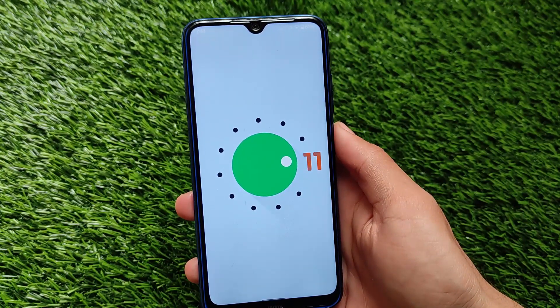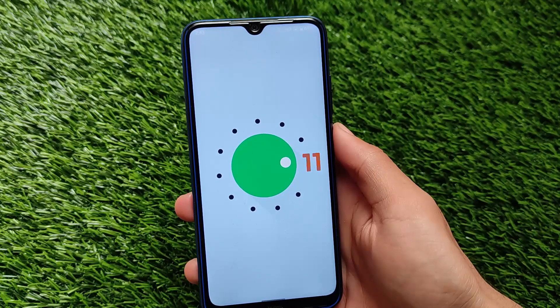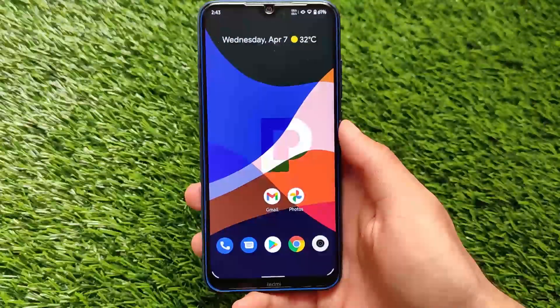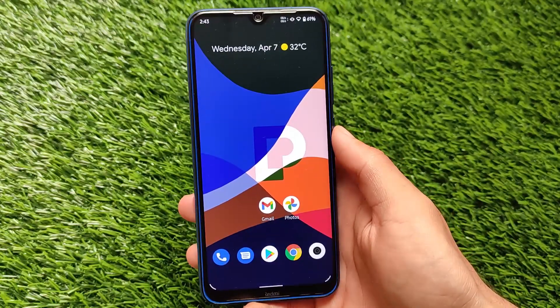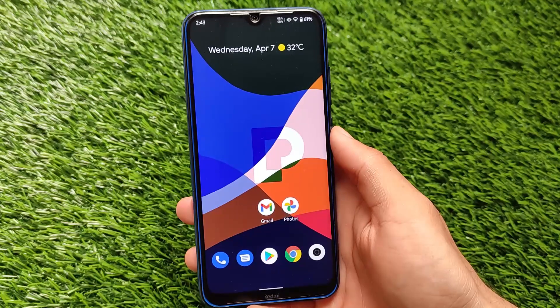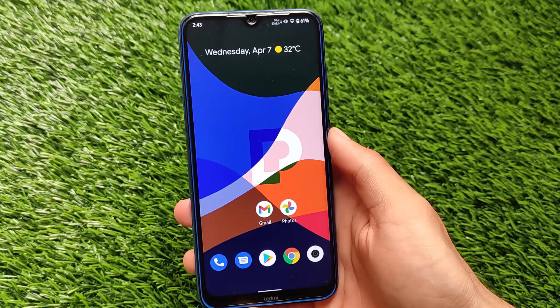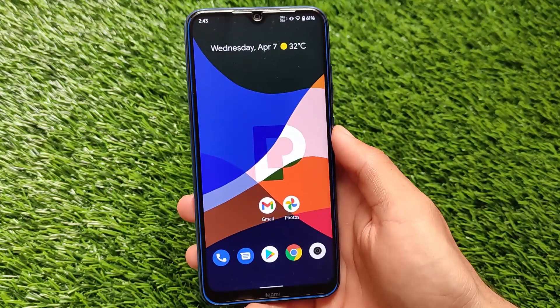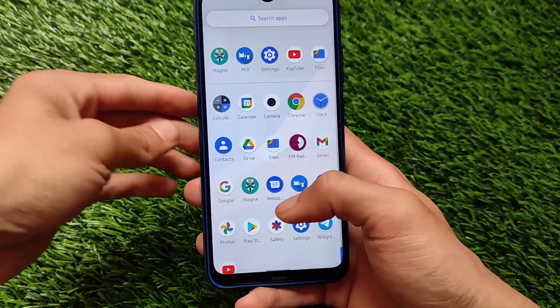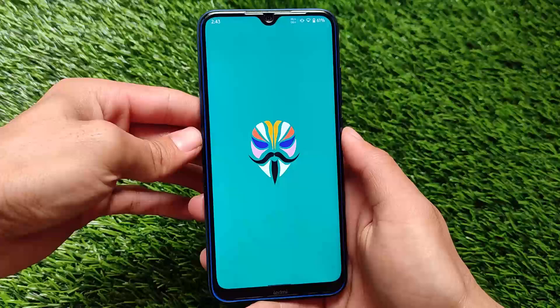It is actually a unified build, so it can be installed on Redmi Note 8 and Redmi Note 8T both. The default wallpaper look is now changed here — if you install PixelOS previous builds the default wallpaper was different, and this new default wallpaper looks better than the previous one.